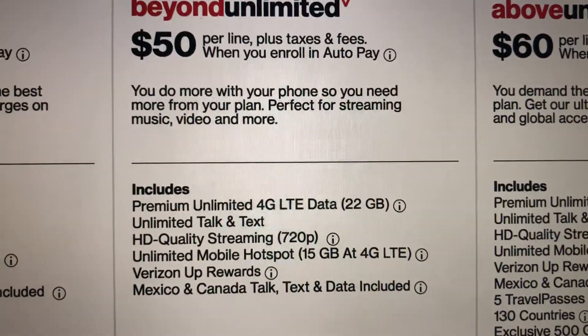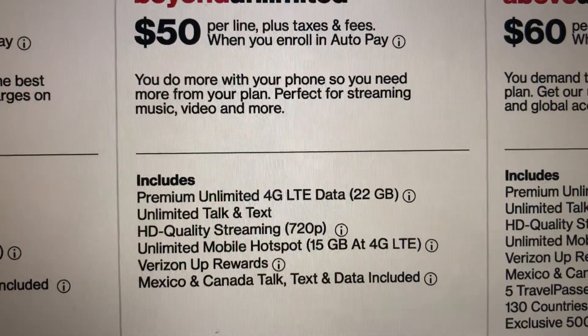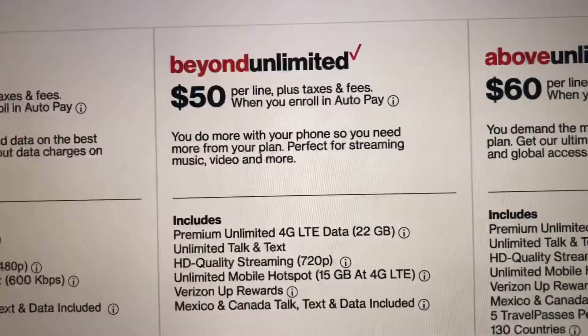You get unlimited talk and text, HD quality streaming up to 720p. I did hear that for tablets it's 1080p.